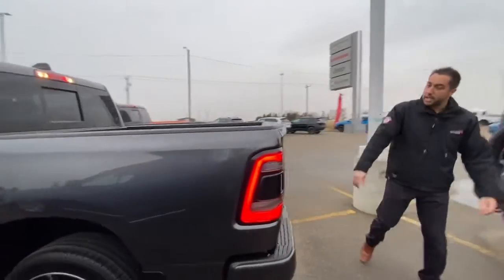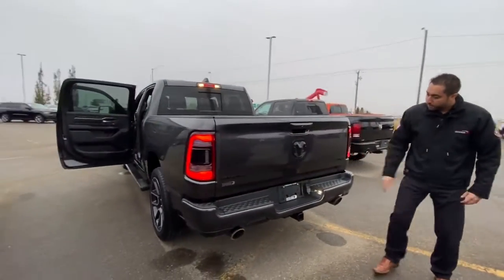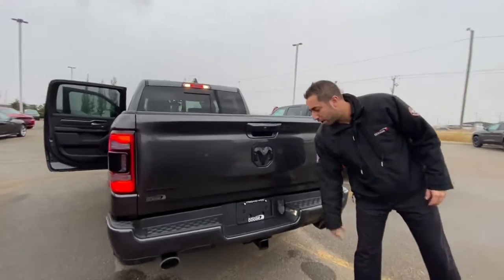5.7 box. Coming around to the back, you can see you've got your sensors in the rear as well, and you've got your 7 and 4-pin wiring along with your hitch and receiver.